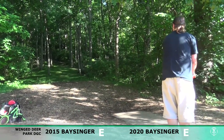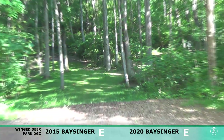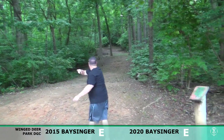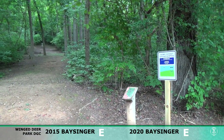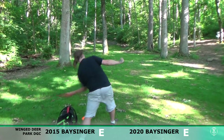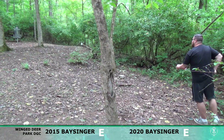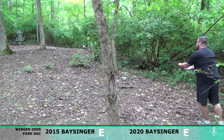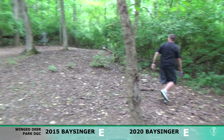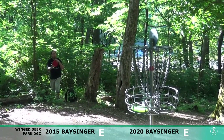So here we are at hole one, Wing Deer Park Disc Golf Course in Johnson City, Tennessee. This is 2015 Bassinger up to bat first — apparently thought I could go directly through that tree, and as you can see, I did not. Going with the same line here in 2020 and just left that one quite a bit short. You'll see when we get up there. Putting with the Soft Pilots from Streamlined Discs — shoutout to Barbarian Stronghold for those Pilots, I'm absolutely loving them.